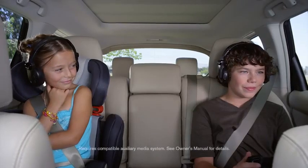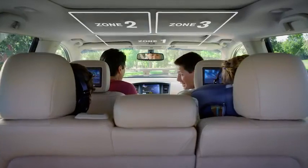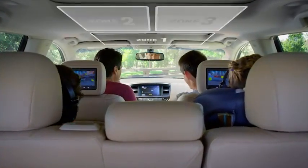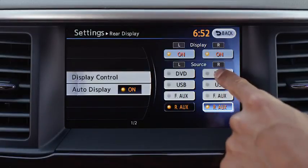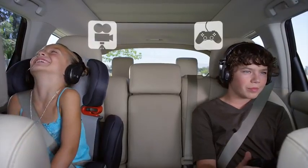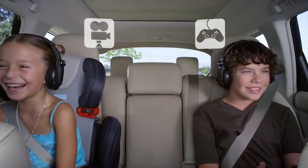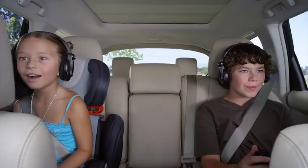Imagine peaceful coexistence, where if he's fighting monsters and she wants a movie, Tri-Zone Entertainment comes to the rescue. You can even use these controls to start a DVD on her screen. Now she's happy. He's happy. And listening to what you want up front, you are too. Who's up for a road trip?